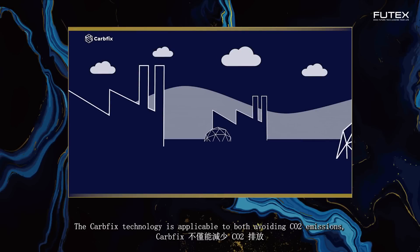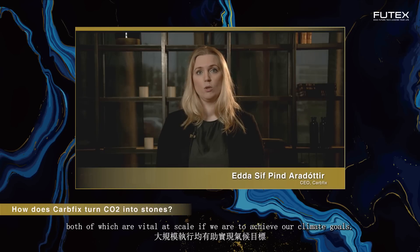The CarbFix technology is applicable to both avoiding CO2 emissions as well as removing CO2 already emitted to the atmosphere, both of which are vital at scale if we are to achieve our climate goals.